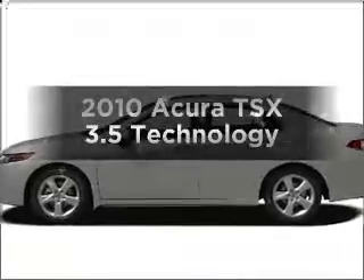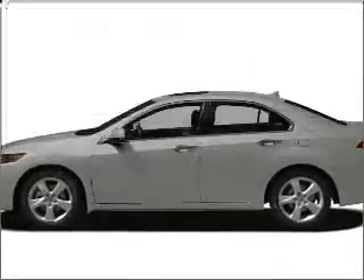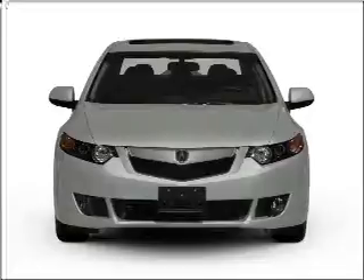Get noticed in this 2010 Acura TSX. This is the set of wheels you've been looking for.